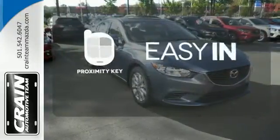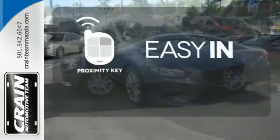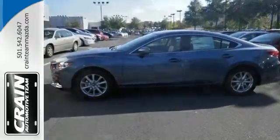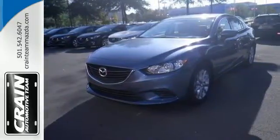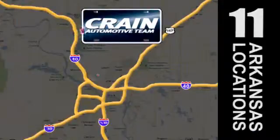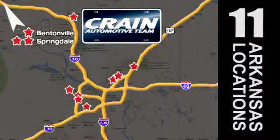Stop searching for your car keys in your purse or pockets with Proximity Key. Make the most out of your money. Get behind the wheel of this stylish Mazda 6 today. Visit us anytime at Craneteam.com. Go, go, Craneteam's got them — Craneteam.com.